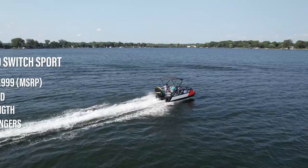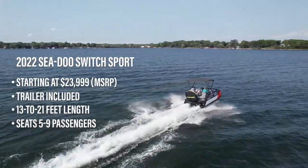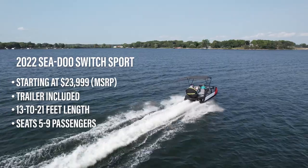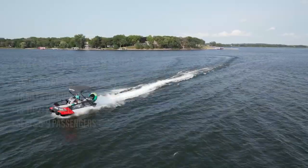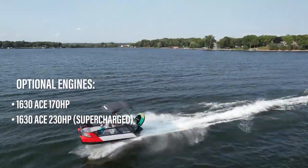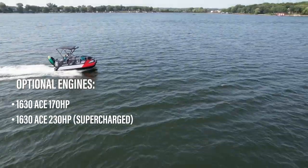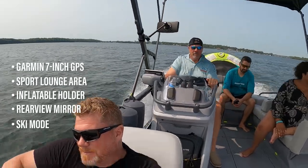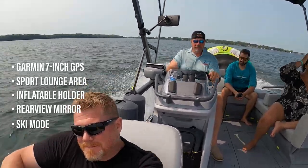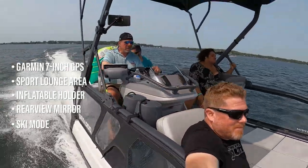The Switch Sport, with a base MSRP of $23,999, comes in at either 13, 18, or 21 feet in length, seats the same as the base model, and can be optioned with either 170 or 230 horsepower. Each Sport comes equipped with a quick-attach inflatable holder for tube storage, a review mirror, and Sea-Doo's exclusive ski mode, and is available in either Caribbean blue, neon yellow, or coral blast.